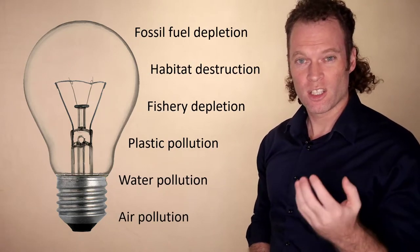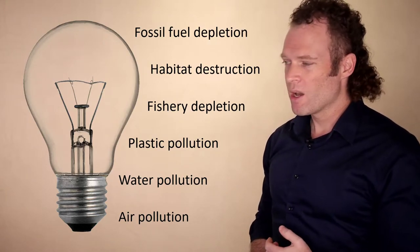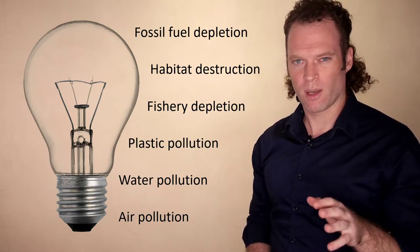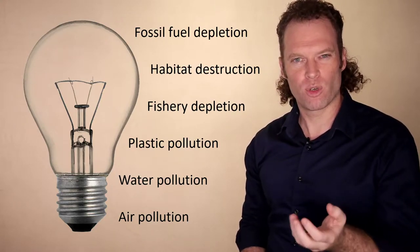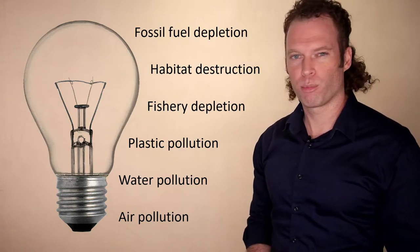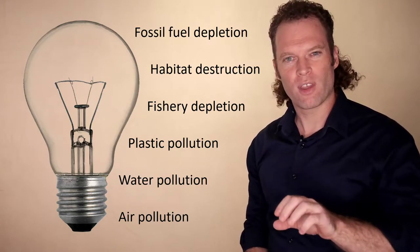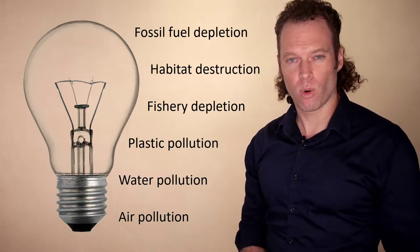Certainly energy consumption depletes fossil fuels, and fossil fuel consumption emits CO2. But there are other issues related to consumption like habitat destruction and fishery depletion — those things can reduce the availability of food for people. There's also plastic pollution, water pollution, and air pollution. Those have issues and problems for the environment, but also for humans.